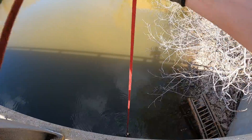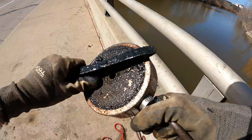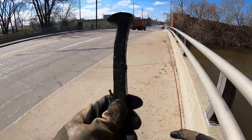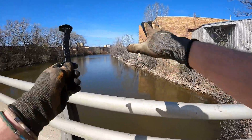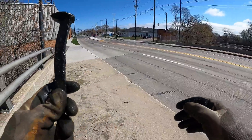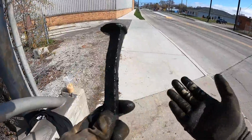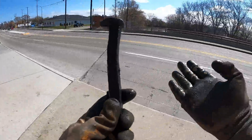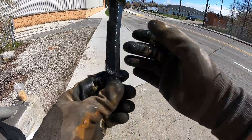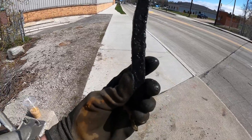I see something hanging on there — what do we got here? Find number two of the day — oh my goodness, you guys, it's a railroad spike! I love finding railroad spikes. There is no railroad anywhere in sight here, and I just don't understand how these end up so far away from any railroad. I find these things in every waterway I've ever been to. Find number two: we got us a railroad spike!